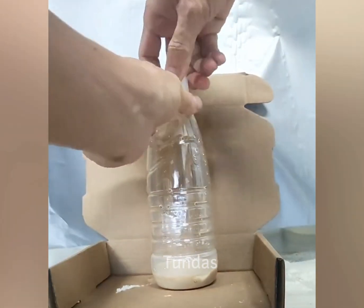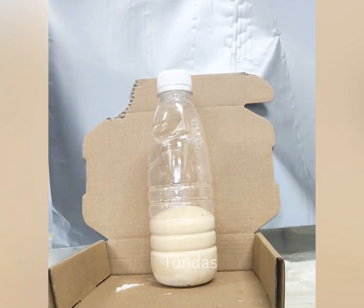This foam tends to expand greatly. You can see this in the example of a plastic bottle.